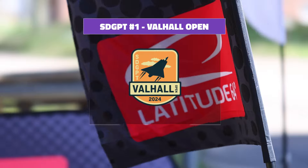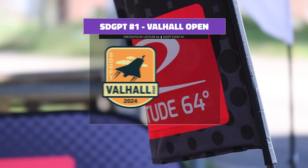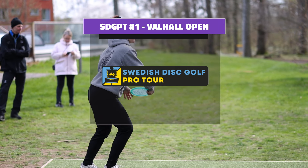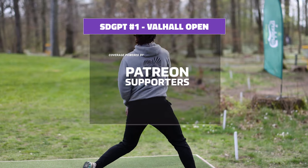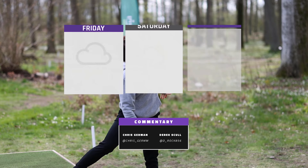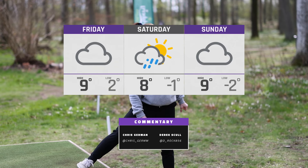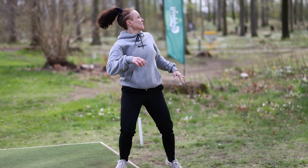Salutations everyone, Derek, we are here for the 2024 Valhall Open, Swedish Disc Golf Pro Tour stop number one. We are here for the final nine holes, this FPO coverage here at Valhall Park — very exciting stuff. My name is Chris German, we have Derek Scull bringing you the action here. That front nine had a lot of birdies, a lot of bogeys — I think this back nine is going to be just as exciting.